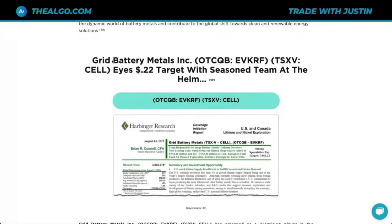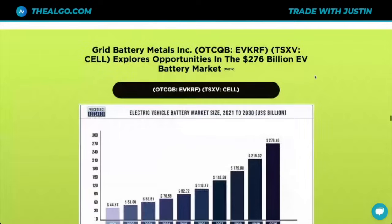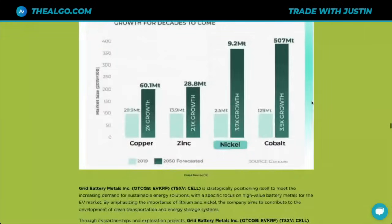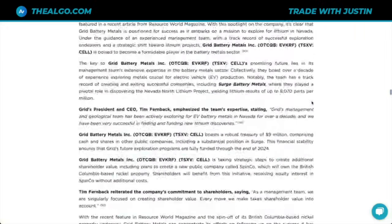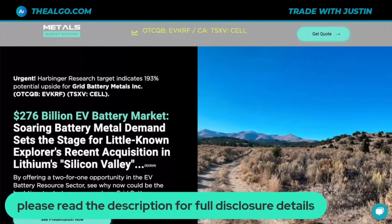The part that really sticks out is the price target of 22 cents, because right now the stock is trading just under 4 cents — which means there could be tremendous upside from here. There's more information about the size of the EV market: a $276 billion market projected to grow, meaning we're going to need even more supply. I'd encourage you to go to the link in the description to find out more. Thank you very much for tuning in, and I look forward to seeing you in the next video. For full disclosure details, please make sure to read the description, noting that this was a sponsored video.